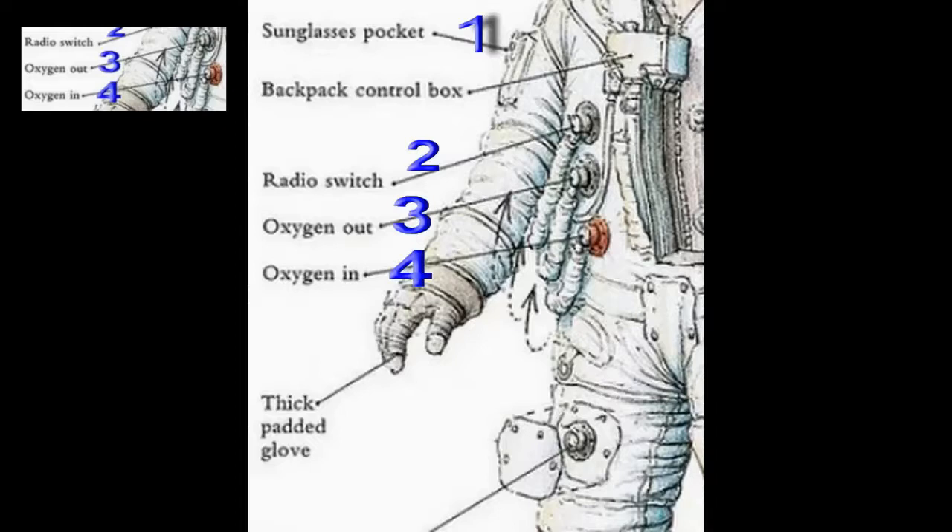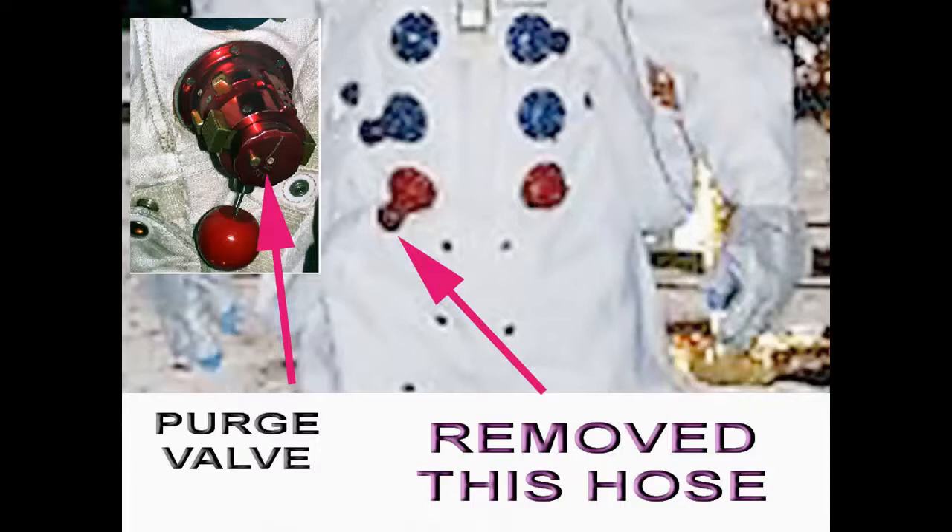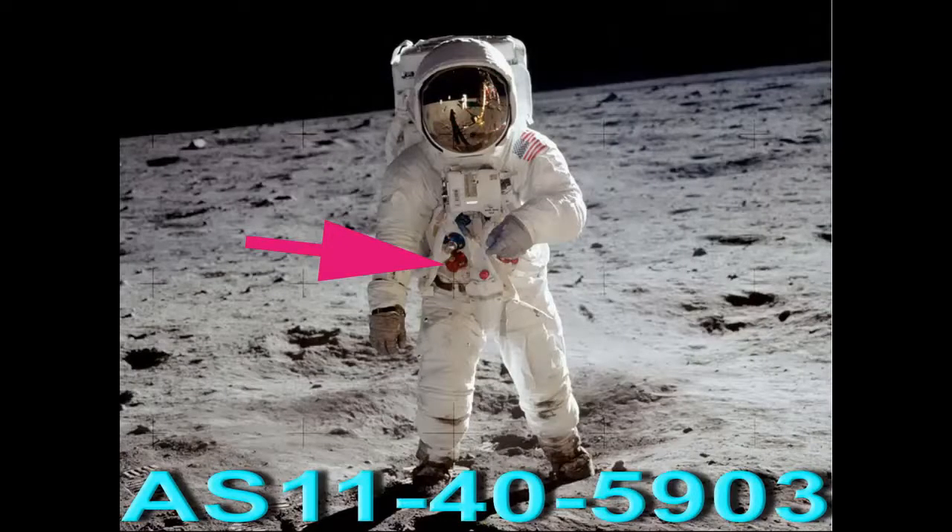But doing away with the oxygen out left them with a problem — what are they going to do with port four? It's now open. In the earlier diagram I showed you where they removed hose number four, they replaced it with an item they called a purge valve, or in another diagram it's called a pressure regulating valve. However, this purge valve you see here is not the original from the 1960s — it's a modified one, with Photoshop used to hide another error, which you'll see now on the famous Buzz Aldrin photo.